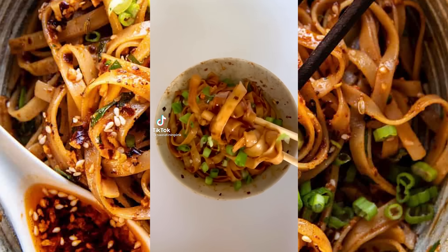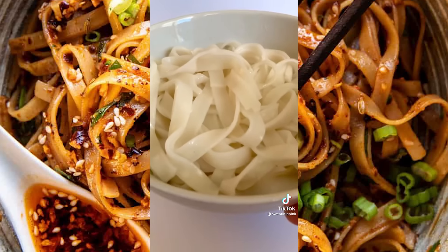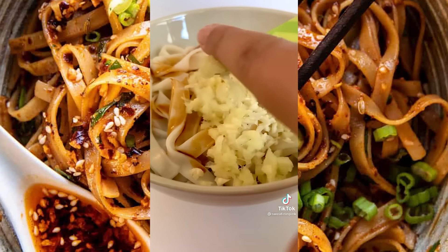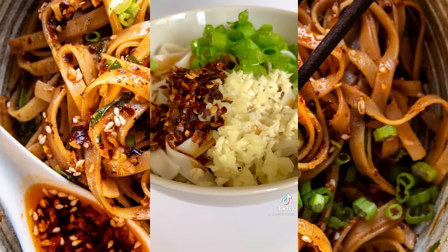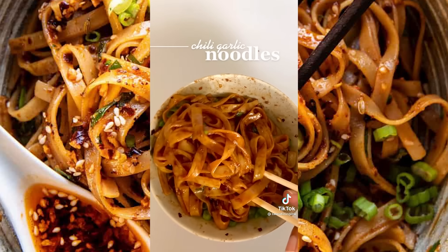Now let's make the popular chili oil noodles. Everyone's obsessing over the cheesy ramen hack, but I'm still hooked on these one-bowl chili garlic noodles. Grab your dark soy sauce, black vinegar, minced garlic and ginger, green onions, and crushed red pepper flakes. Let it sizzle — pour some hot oil over the top, mix it all together, and these are the best noodles.